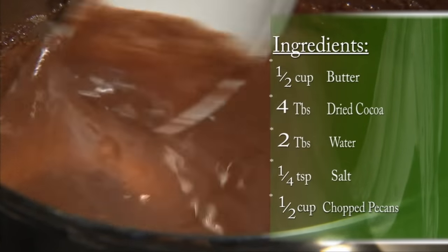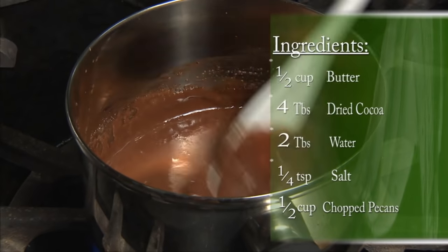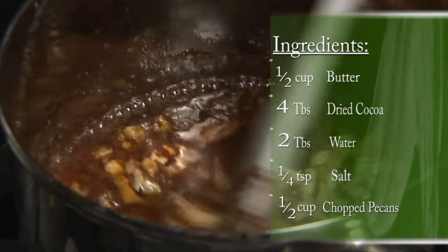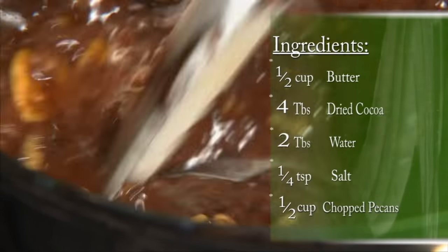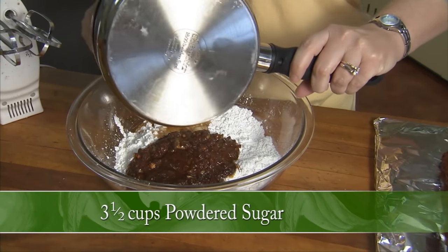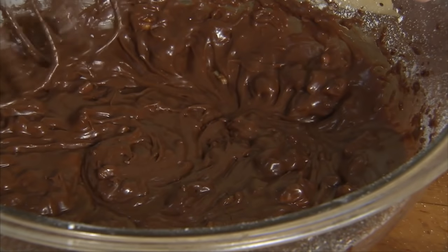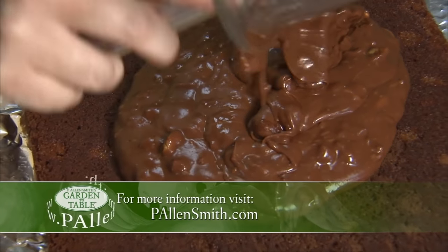Now we're going to make the icing for the cake. Melt and bring to a boil: half a cup of butter, four tablespoons of dry cocoa, two tablespoons of water, a fourth teaspoon of salt. Then add a half a cup of chopped pecans. Keep stirring and make sure you don't scorch the mixture. Get it to a full boil, then quickly add the cocoa mixture to three and a half cups of powdered sugar and mix together as fast as possible, because as it hits the powdered sugar it begins to cool and you need to spread it evenly across the cake.